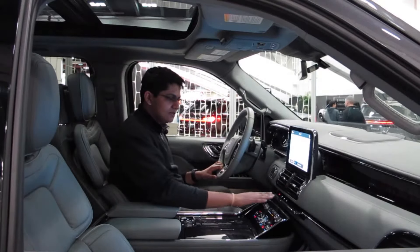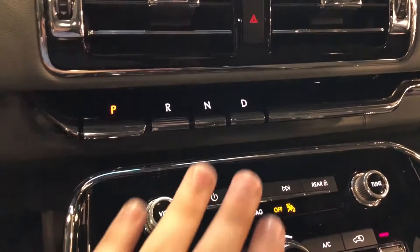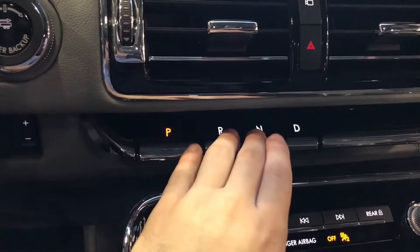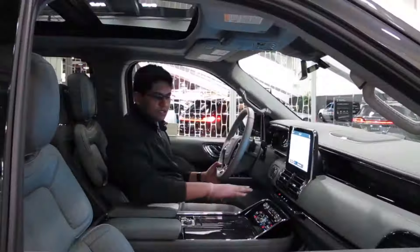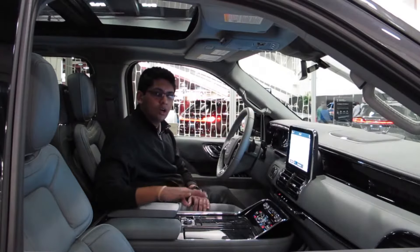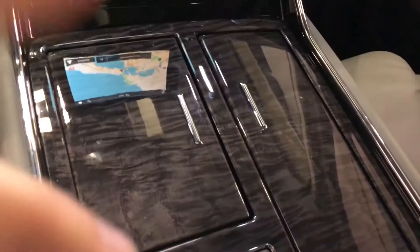I want to start here with the gear selector. This is one of the most different but also one of the most ingenious gear selectors I've ever seen. We've got little levers here — you can push it to go into reverse, neutral, drive, and park. It looks really clean rather than having a big lever over here.